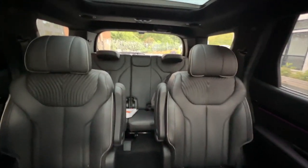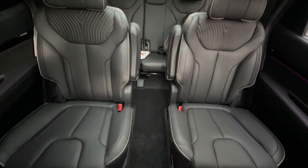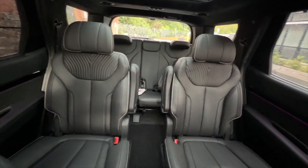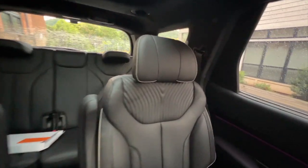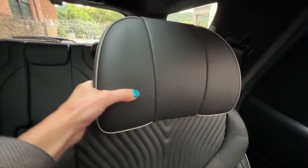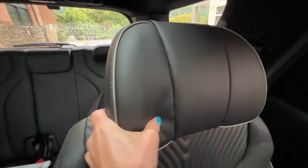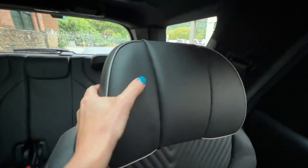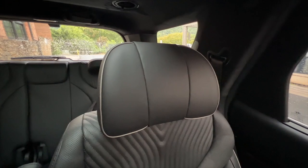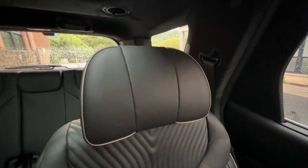Looking at the back seat, the first thing I'll point out is you have captain's chairs back here, and these are standard in your Calligraphy trim. These are amazing captain's chairs with a lot of good stuff, including this headrest which is new for 2023 — you can kind of contour and move it to adjust. So if you wanted to sleep, you could move this and lean your head up against it. It's a pretty neat idea — you see it on airplanes a lot, but I don't know that I've seen it on a car.